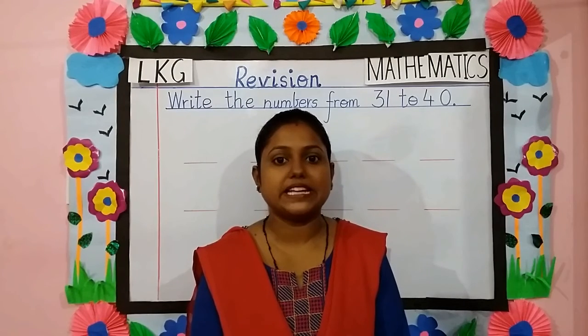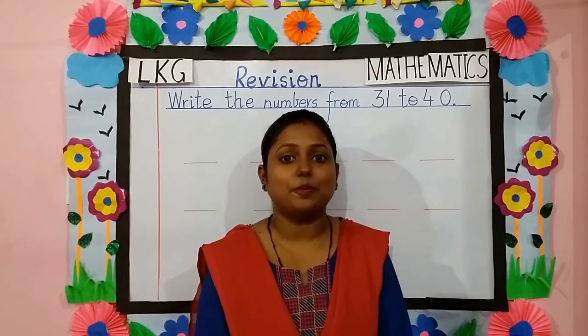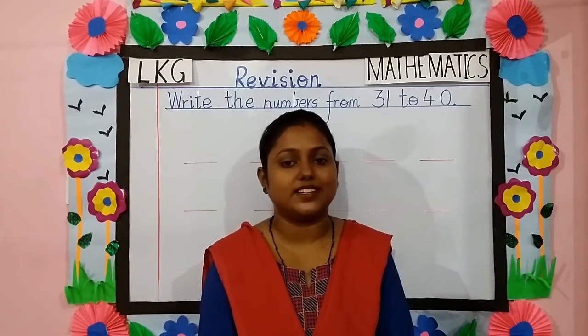Good morning children and my dear parents. Welcome back to LKG Maths class. Children, I hope you all are fine. Today we are going to revise a topic which you have already learnt.